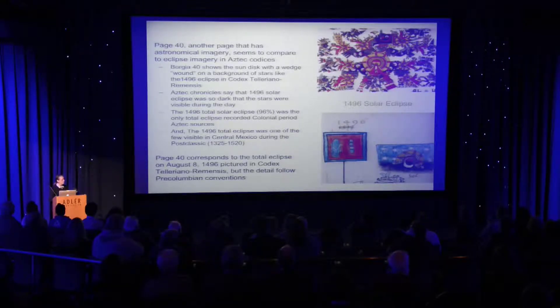Working with all the eclipse records that I could find for central Mexico and real-time events noted in astronomical programs, I found the best fit for this was the 1496 total eclipse of the sun, which actually was 96% but is considered total.